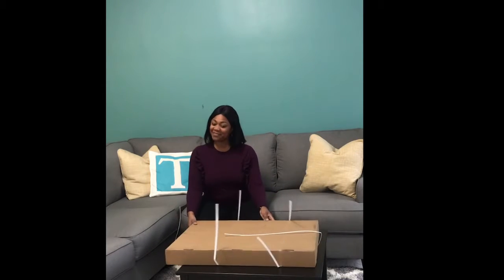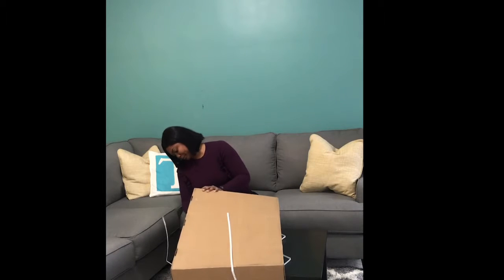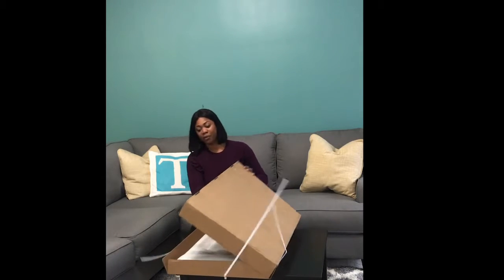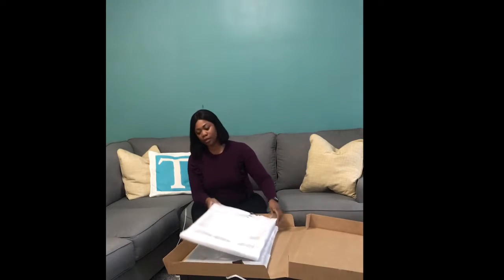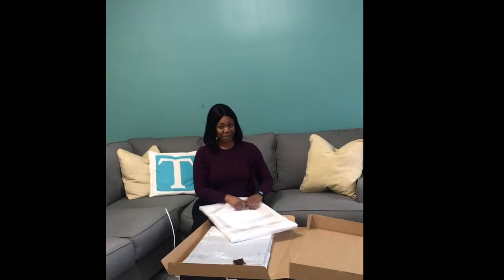I'm going to unbox today. I just cut off the little shipping strips but I haven't peeked — I wanted to open it with you guys so you can see what it looks like. I ordered a three-panel photo, which was a panoramic photo that I took of Rio de Janeiro from Sugarloaf Mountain in Rio, Brazil. Let's see how it turns out!